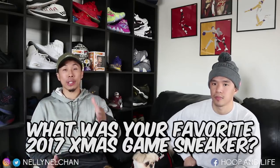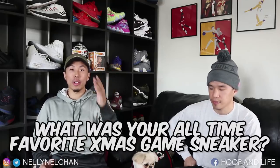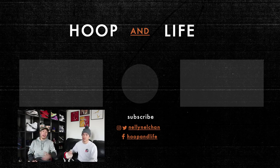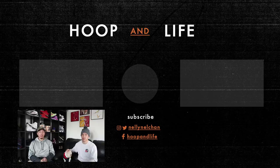Thank you guys for watching this video on the Christmas game sneakers being worn this year. Let us know in the comments below: what was your favorite Christmas game sneaker this year and what was your all-time favorite Christmas game sneaker? Shout out to my boy Kev, Kayla — he will be coming back, sneak peek, on more videos. Mochi will also be in some videos. Make sure to subscribe to the channel if you like the content and want to see more basketball sneakers. Check out our social medias in the description box down below. Nelson and Kev from Hoopin' Life — we out, peace.